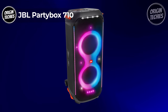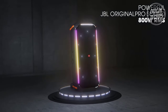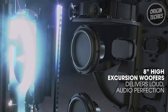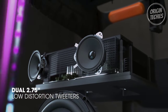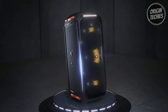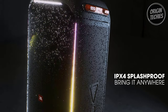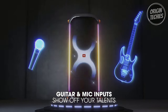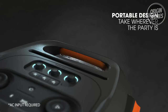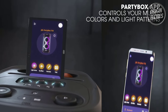JBL Party Box 710. The JBL Party Box 710 is the ultimate party companion, offering a powerful audio experience that redefines the way we enjoy music. Priced at $799, this portable entertainment powerhouse boasts 800 watts of JBL Original Pro Sound, combining dual 2.75-inch tweeters and 8-inch woofers with a tuned bass reflex port for a detailed audio performance you can feel in your bones. The Party Box 710 features dynamic and customizable party lights adding a visual spectacle to the auditory delight. With options like strobes, a starry night effect, and club patterns, you can transform any space into a rock concert, nightclub, or karaoke lounge. Control the lights using the top panel dials or the Party Box app, syncing the visual display with your music.